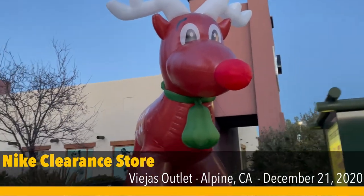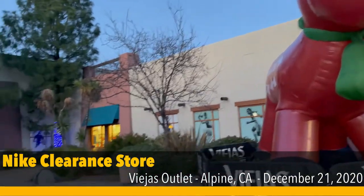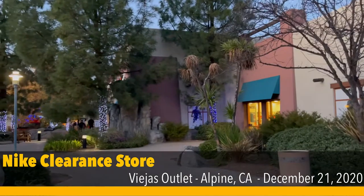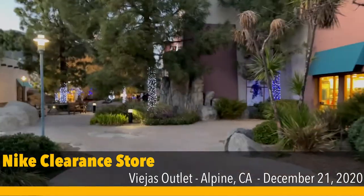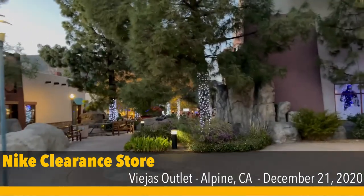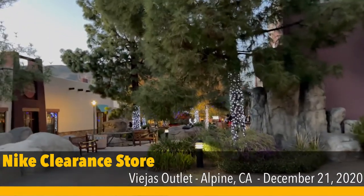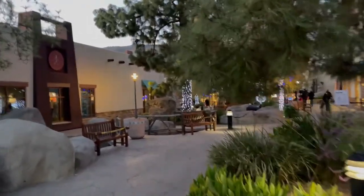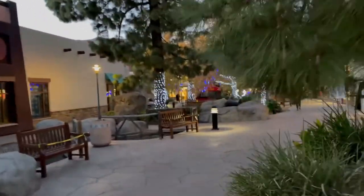Hey guys it's JB again, we're back at another Nike Outlet vlog. This time we're back at the Alpine clearance store. It is the last week before Christmas and it's been a minute since I've been back here. I haven't posted any vlogs for about a month — things like life get in the way. You got to take care of that. Alright, let's go see.